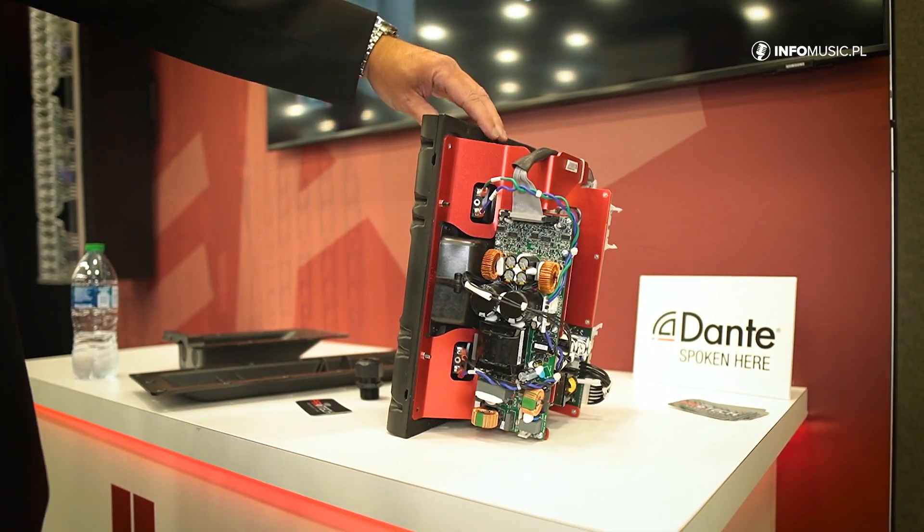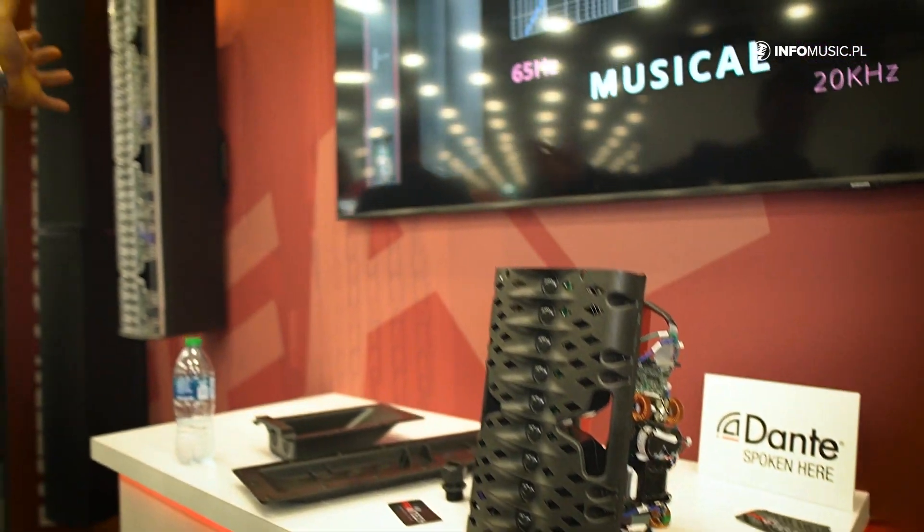This is very front serviceable, as you can see from the units hanging on the wall. These modules will slide right out for front access and serviceability.